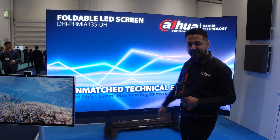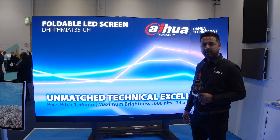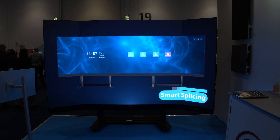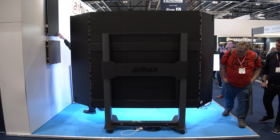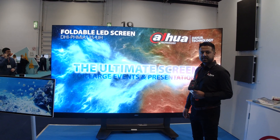Behind me we have our foldable LED. It's a 135 inch, 1.5 pixel pitch LED — perfect for rental, perfect for hire, education, boardrooms. It comes with its own flight case, so you can take it from one room to another, or one site to another site.